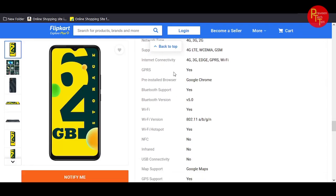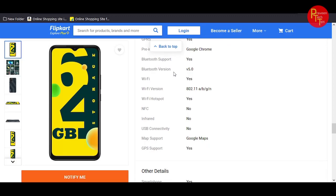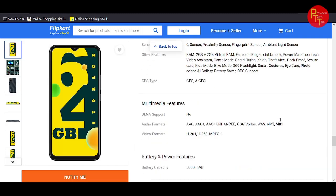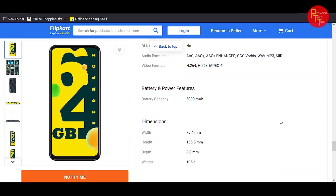It's a 4G smartphone with single-band Wi-Fi and Bluetooth 5.0. The OS is XOS 7.6 based on Android Go. Sensors include G-sensor, proximity sensor, fingerprint sensor, and ambient light sensor.